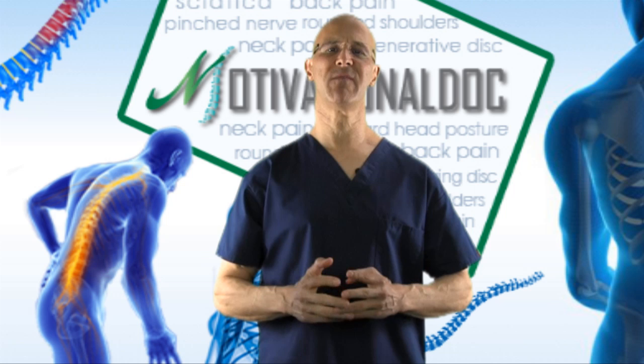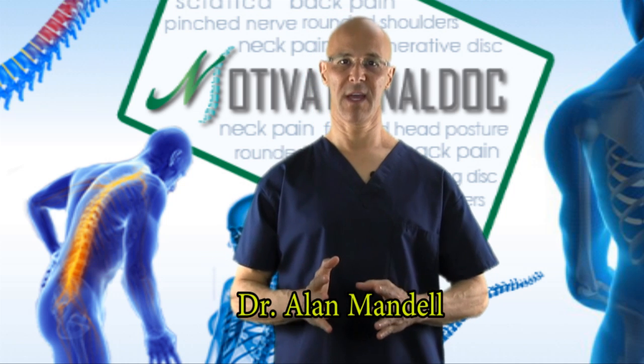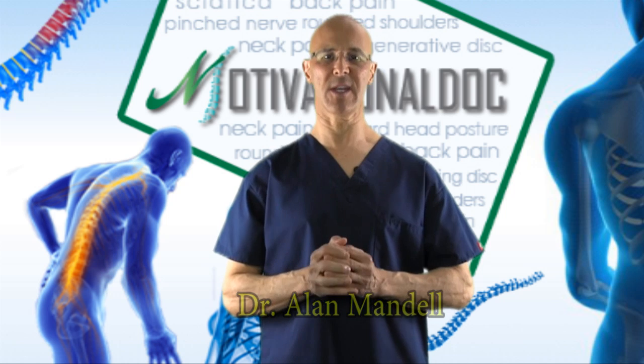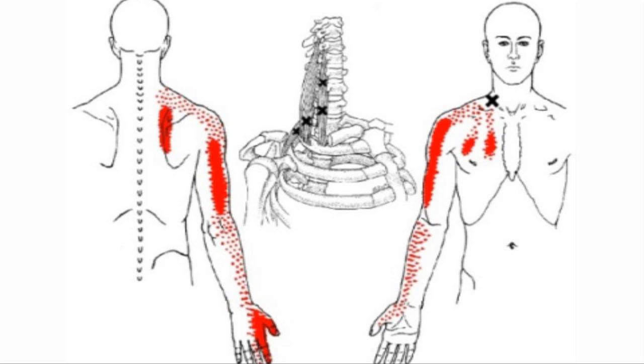Welcome. I'd like to review a very important condition that most people have. Here is something quite exciting because if you're experiencing pain in any of these areas that you see right now in the red — into the chest, the front of the shoulder, the shoulder, behind the shoulder blade, inside the shoulder blade, down the arm, into the forearm, into the hand or fingers — this is something that you're going to actually be able to hopefully self-diagnose.